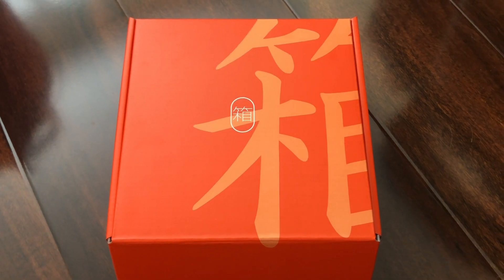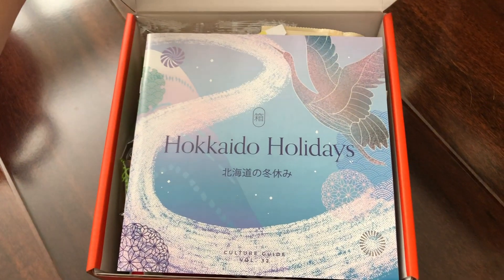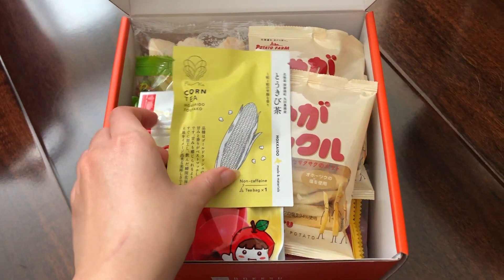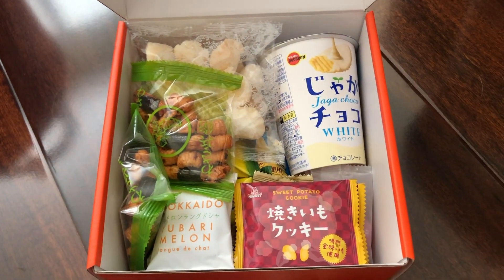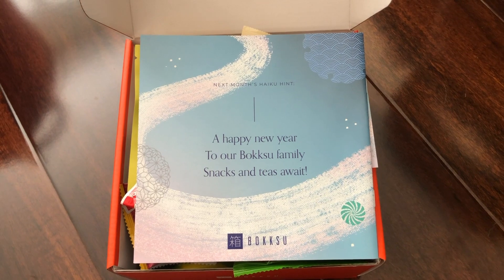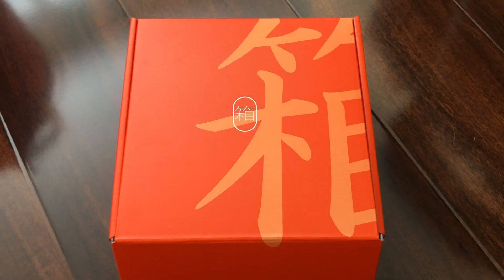A big shout out to Bokksu for sponsoring today's video. Bokksu is a premium Japanese snack box subscription, and each box is filled with authentic Japanese snacks. Bokksu makes a perfect and memorable gift for anyone who appreciates Japanese snacks and culture, especially during a time where people aren't able to travel as much. Not only would you be gifting them Bokksu, but you'd also be gifting them the chance to win free tickets to Japan because Bokksu is having a giveaway. They'll be picking one lucky winner, and anyone who subscribes before December 31st is automatically entered. Use my code LACEY10 and the link in my description to become eligible — my code will get you 10% off your subscription. Don't miss out on this unique opportunity available for anyone who subscribes until December 31st. Thank you so much for watching, I hope you enjoyed this video, and I'll see you all next time.